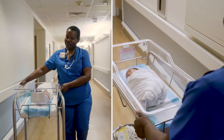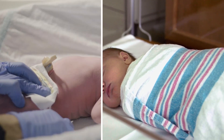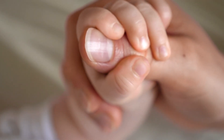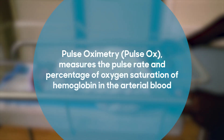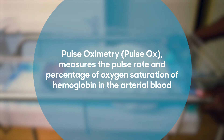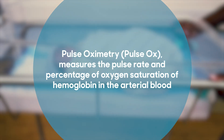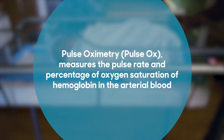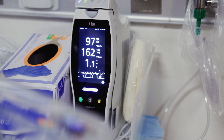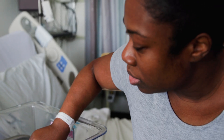Hospitals have been screening for critical congenital heart disease using pulse oximetry in the United States since 2011, resulting in improved health outcomes for these newborns. Pulse oximetry, or pulse ox, is a simple, painless, and non-invasive test that measures oxygen saturation of hemoglobin in the arterial blood. It is recognized to be a safe and effective tool for identifying infants with serious heart defects.